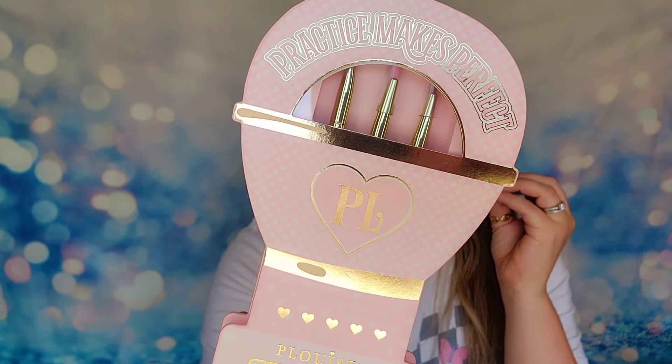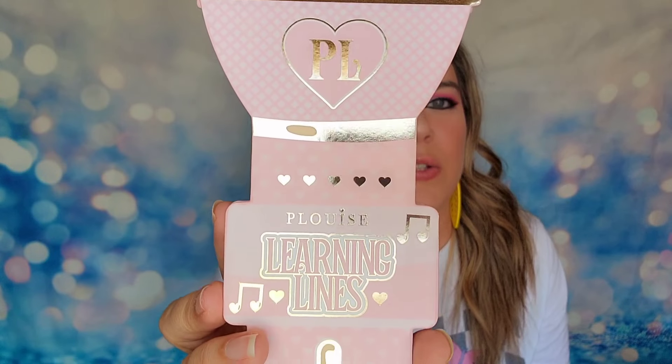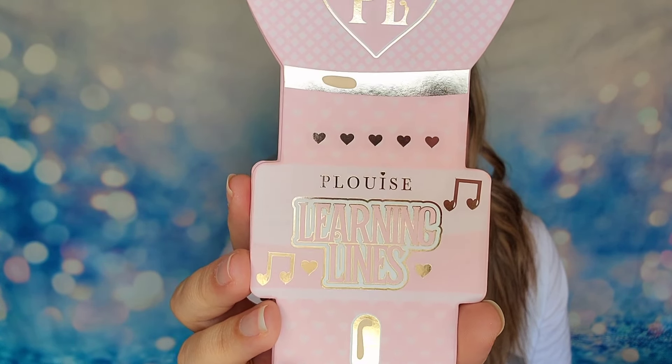The next item is the P. Louise Learning Lines Practice Makes Perfect — and it's a microphone! Just look at it from a distance: you see the microphone, like you're supposed to be singing and dancing in the morning. So cute. P. Louise is always innovative with their packaging — they change it up every single month and do all sorts of different things with it. This one says Mic Check 1212, 'Amplify your skill set with brushes that set the record straight.' So this is a liner brush set.